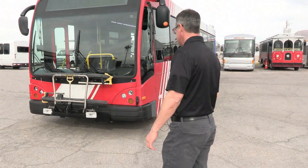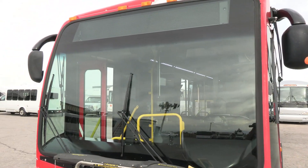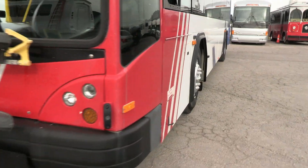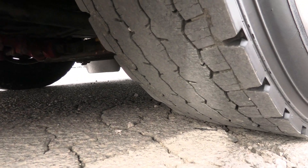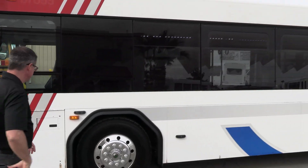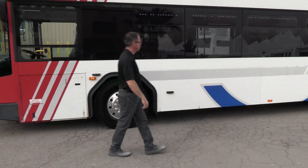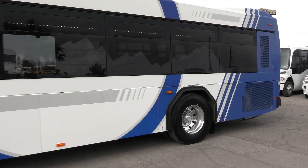Let's take a walk around. This is one of the shorter Gilligs. Nice clean front end. We've got our bike rack up there. I'll see if I can point out any kind of blemishes or anything. Tires, we can give you a tread on those. I've been around this thing and it's straight metal.